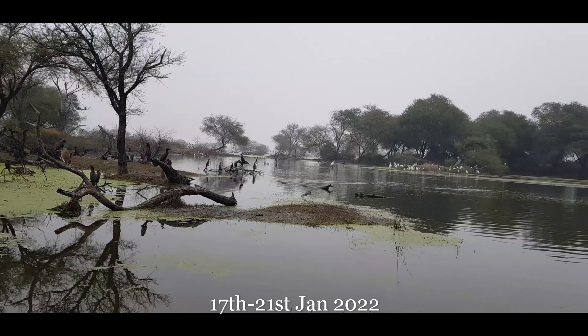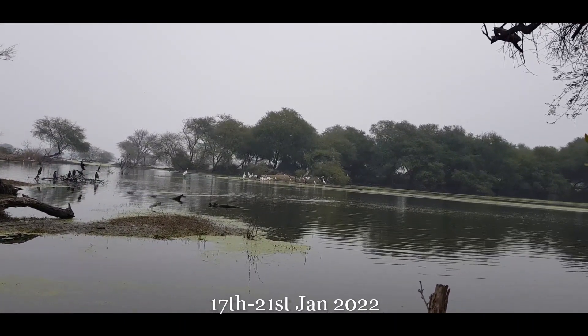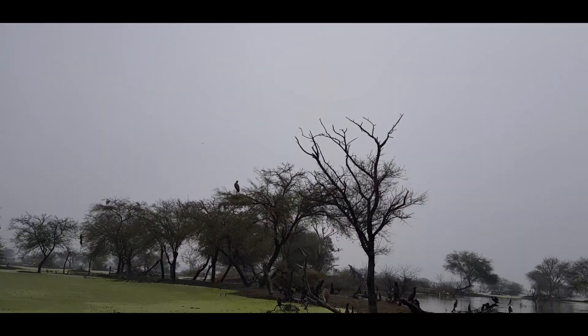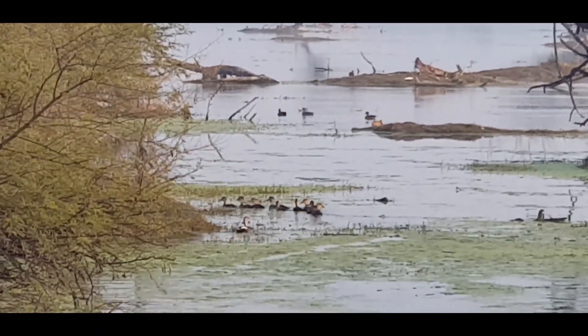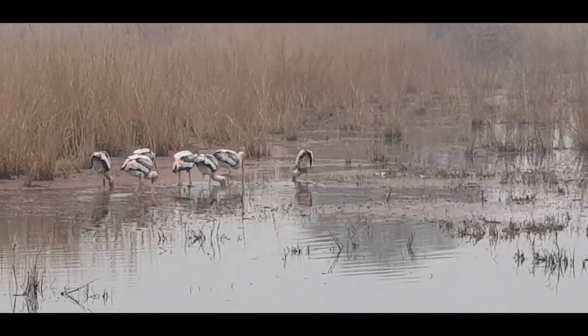We visited the Keoladev National Park from 17th to 21st January 2022. To our bad luck, the whole of the 18th and 19th and pre-lunch 20th were foggy, cloudy and extremely cold. We had booked the tourist lodge in advance so did not cancel, and did manage to get a few good shots thanks to the camera.